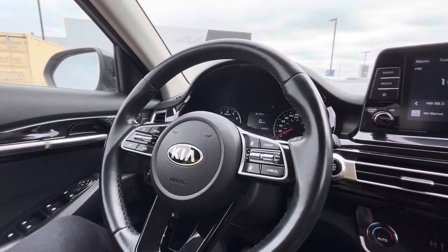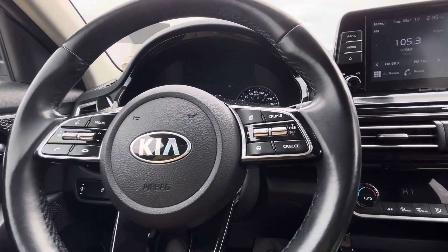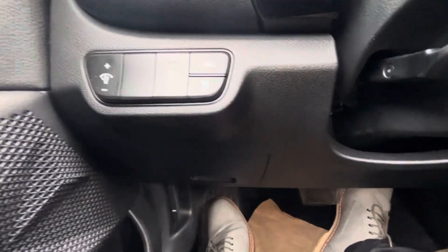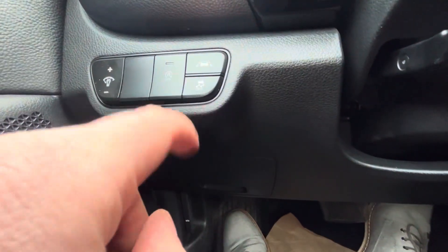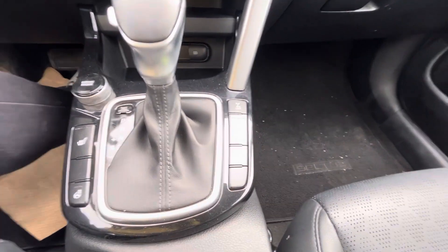Hey guys, it's Justin here at Straight Line Kia in Medicine Hat, just sitting in the 2021 Kia Seltos in absolutely immaculate condition. As you can see, there are tons of different controls on your steering wheel. On the left side you're going to have your auto stop-start, your illumination for your digital dash, your lane keep assist, and your traction controller.